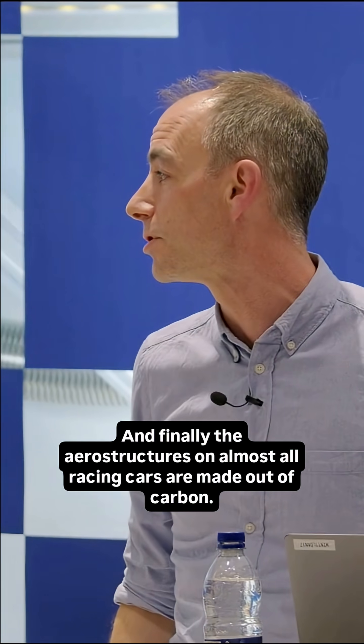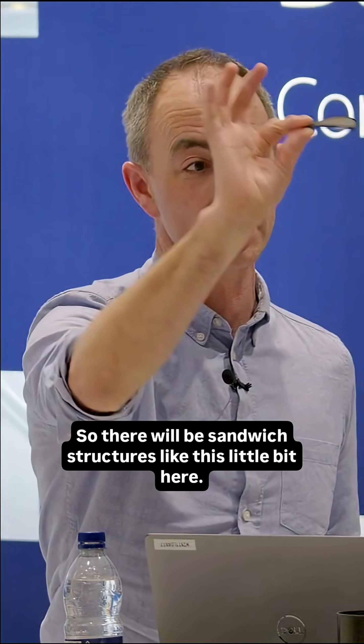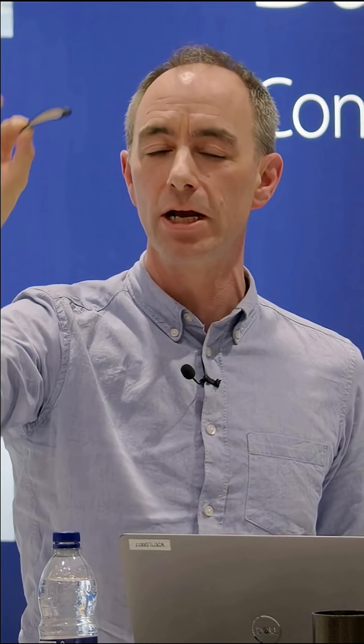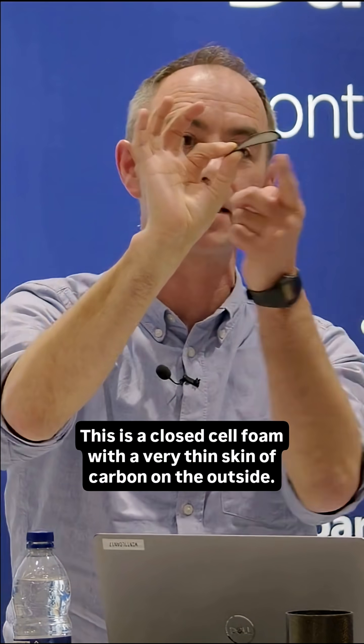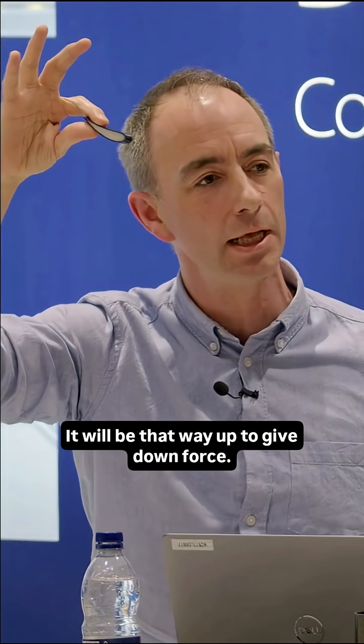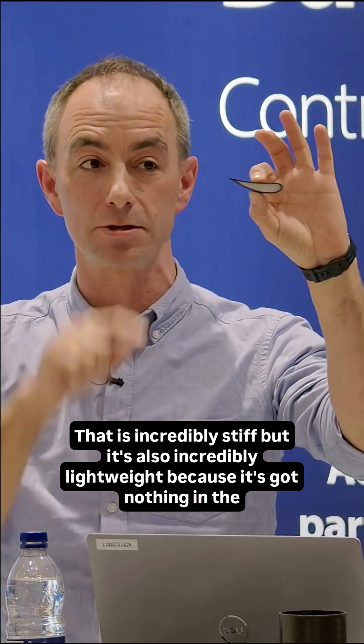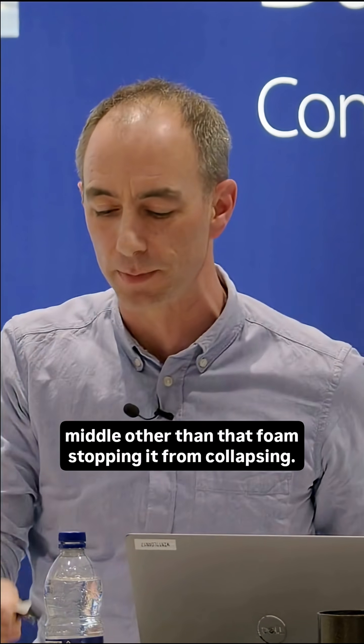And finally, the aero structures on almost all racing cars are made out of carbon. They'll be sandwich structures like this little bit here — this is a closed cell foam with a very thin skin of carbon on the outside. That's off the front wing of a Formula One car; it would be that way up to give downforce. That is incredibly stiff, but also incredibly lightweight because it's got nothing in the middle other than that foam stopping it from collapsing.